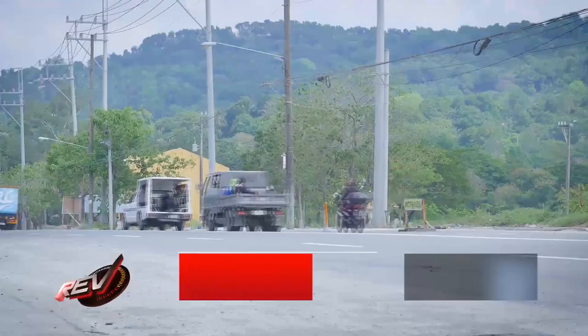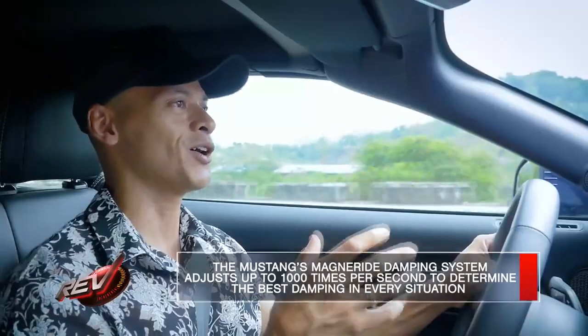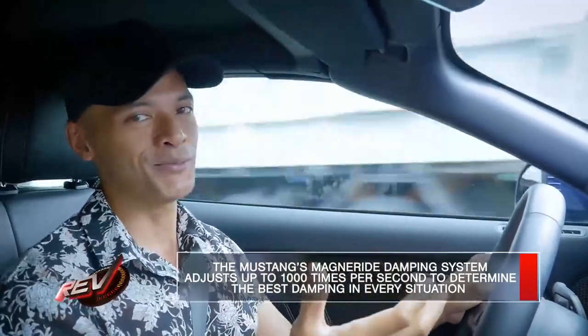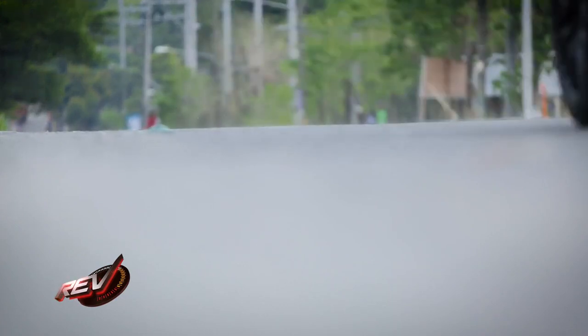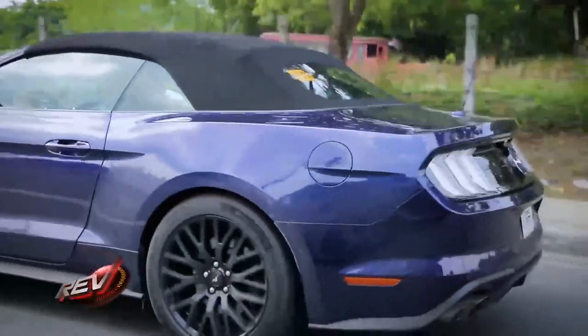They've actually borrowed the MagneRide suspension straight out of the Shelby 350. It does a great job whether you're on smooth city streets or bumpier conditions, like we more often experience here in Manila. Make no mistake, it's a firm, sporty ride. But the MagneRide suspension does knock the square edges off those bumps, making them feel more rounded over. You feel the imperfections on the road, but they feel rounded over — so it's a comfortable enough drive.